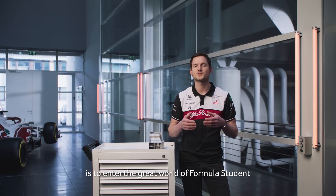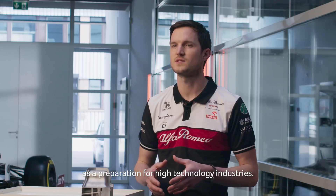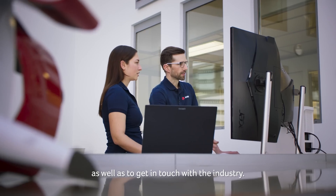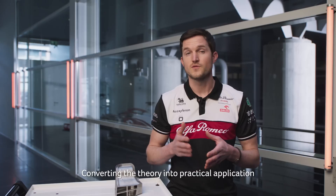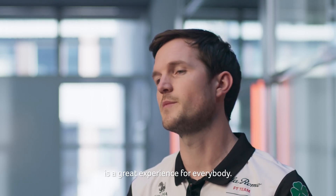My personal advice for every engineer is to enter the great world of Formula Student as a preparation for high technology industries. This competition is a great platform to learn and exchange as well as to get in touch with the industry. Converting theory into practical application while being under pressure and in a highly competitive environment is a great experience for everybody.